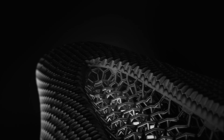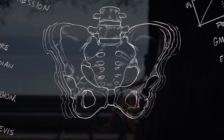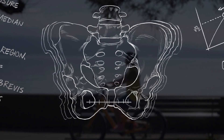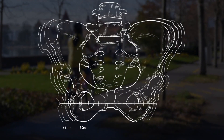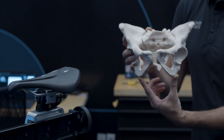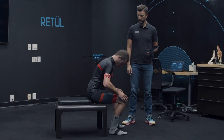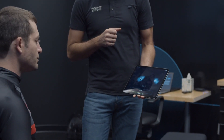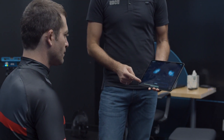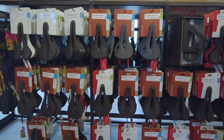Sit bone width varies significantly in adults, with men and women at both ends of the size spectrum. Retool data suggests a range from 90 to 160 millimeters. It is important to first get your sit bones measured — Specialized retailers utilize Retool pressure devices to determine your individual width, and based on your width, they can help you choose the right saddle size that corresponds to your measurement.